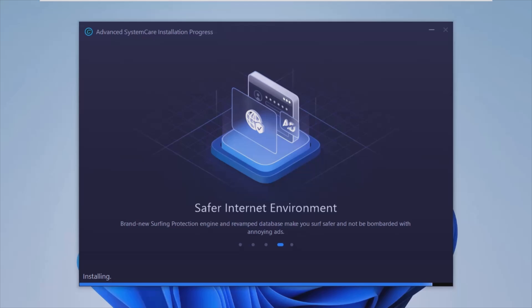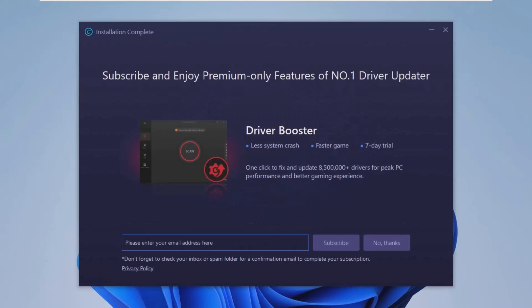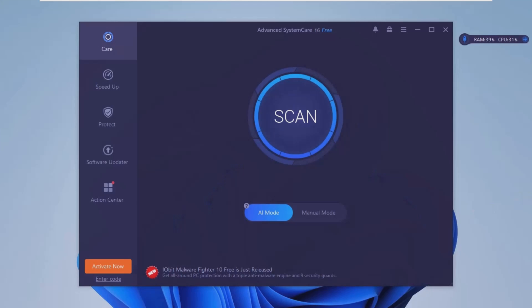The application still sports the trusted main categories which hold all of the subsequent tools, but now in a toggling side panel, which makes accessing them a fairly easy process. Having all the features neatly categorized definitely helps in quickly identifying the necessary ones.